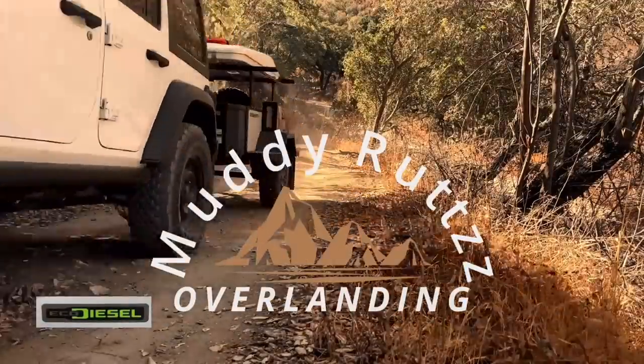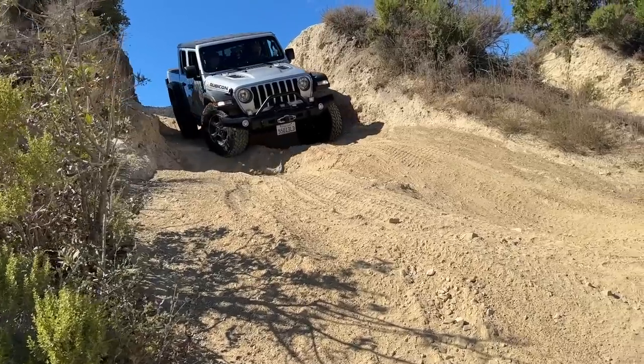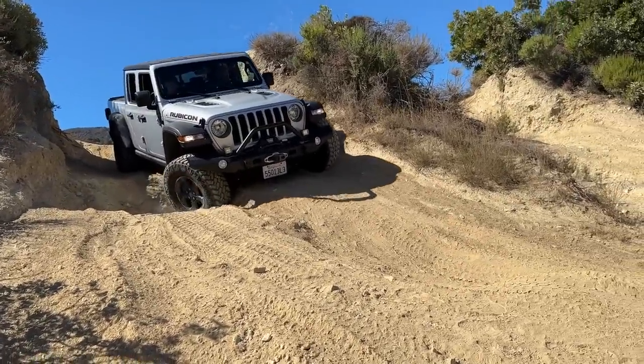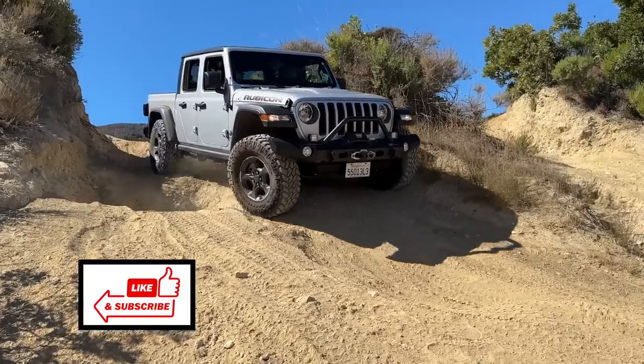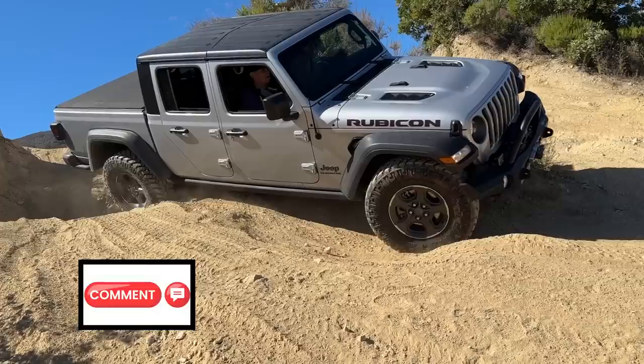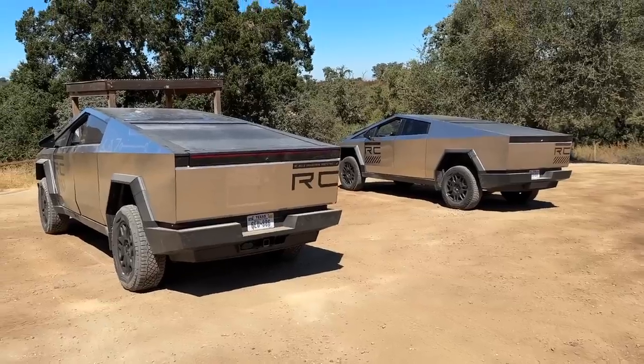Welcome, or welcome back, to Muddy Ruts Overlanding. The actual reason I was in Hollister Hills that day was to do some wheeling with a couple of buddies and my wife's Jeep Gladiator EcoDiesel. After heading over to the playground area, we saw the Cybertrucks and got very curious and decided to take a look at them.